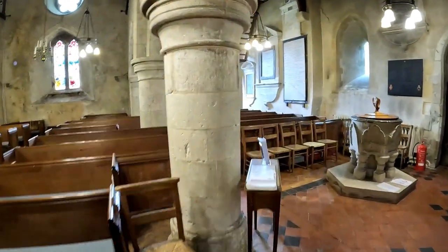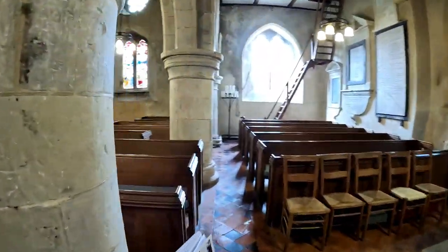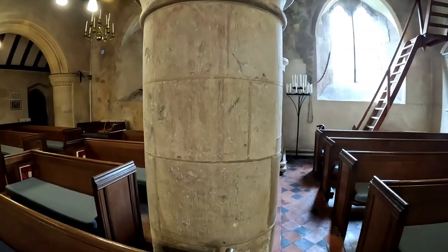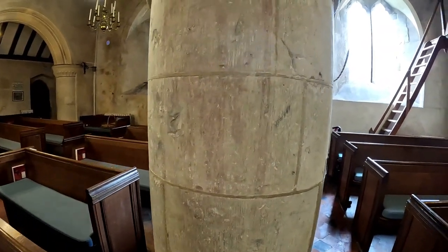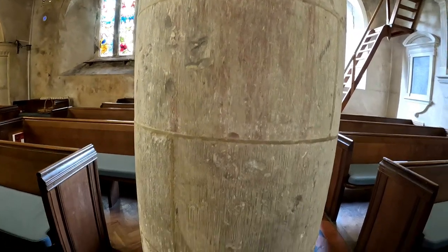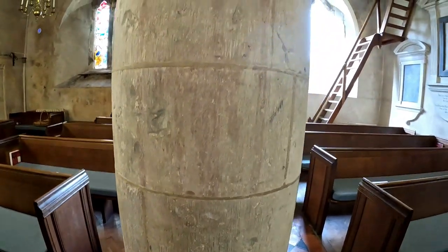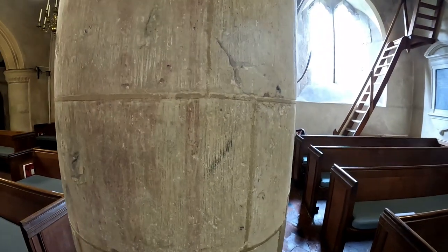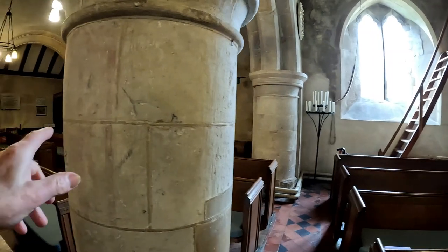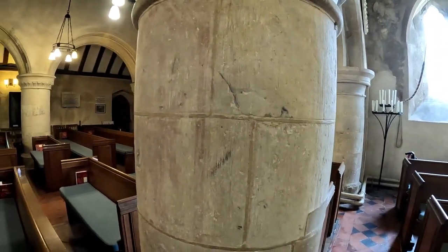Just a moment ago Cynthia pointed to this pillar here — and yes! I can see it. This is the paint just round there — it's like a fleur-de-lis in an archway. As Cynthia said, they weren't counting the end bits — that one at the end is not counted as a pillar. This is the third one from the east end. Well done, Cynthia, for finding that!